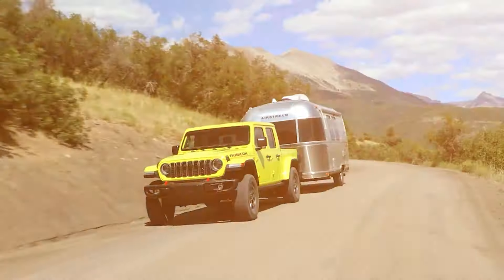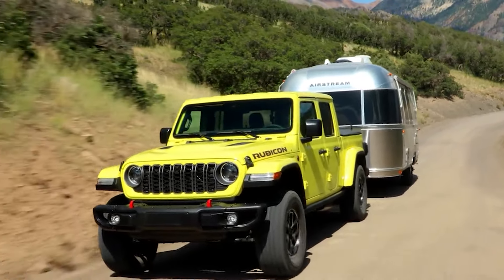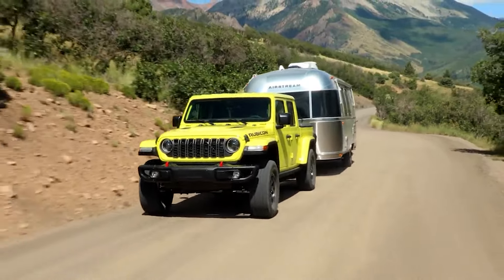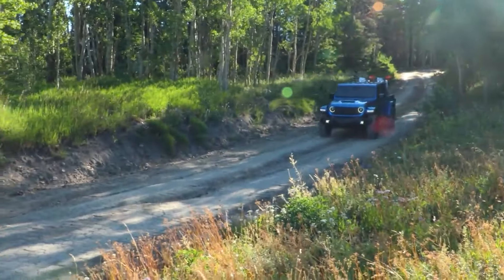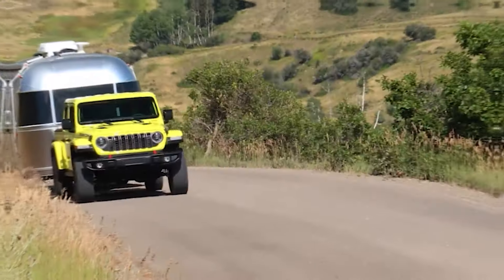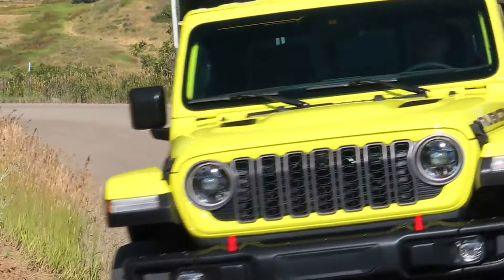When it comes to towing and payload capacity, having a truck that can tow and carry a good payload is really important. The Jeep Gladiator does its job really well. When it comes to payload, this pickup can take up to 1,700 pounds, which is one of the best in its class, though the 5-foot bed size is somewhat a limiting factor. For towing, this pickup truck can tow up to 7,700 pounds — also the best in its class — beating every competitor in the midsize segment. Only the Chevy Colorado can offer a similar performance.